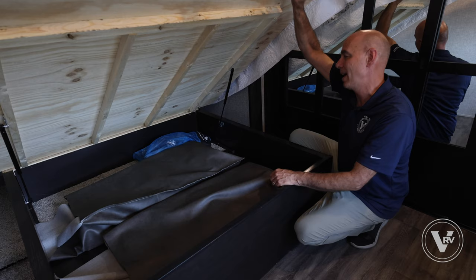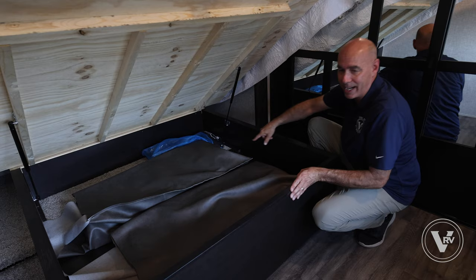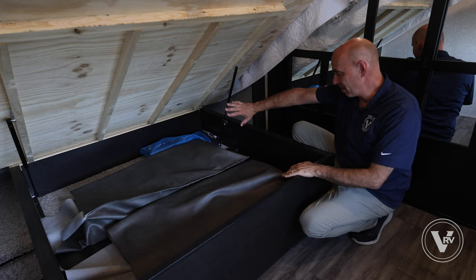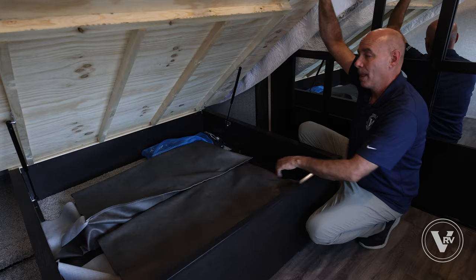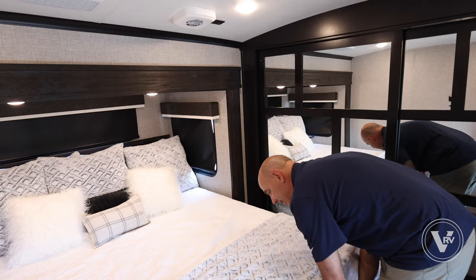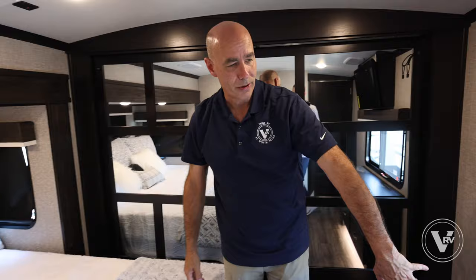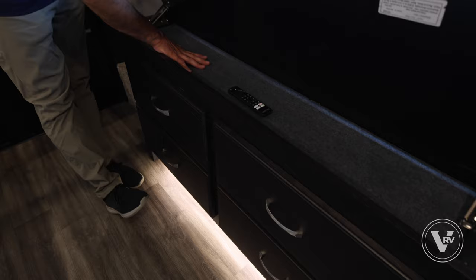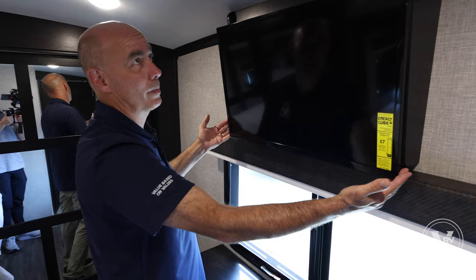This reveals our storage area under the bed. Here are the central vac attachments — those will reach all the way from the front of the coach to the back with all the typical attachments. Here are your two folding dining chairs that I was referring to. Four drawers here, and even more storage under here — perfect place for, say, jewelry or whatever you choose. We have a smart TV up here in the bedroom as well.